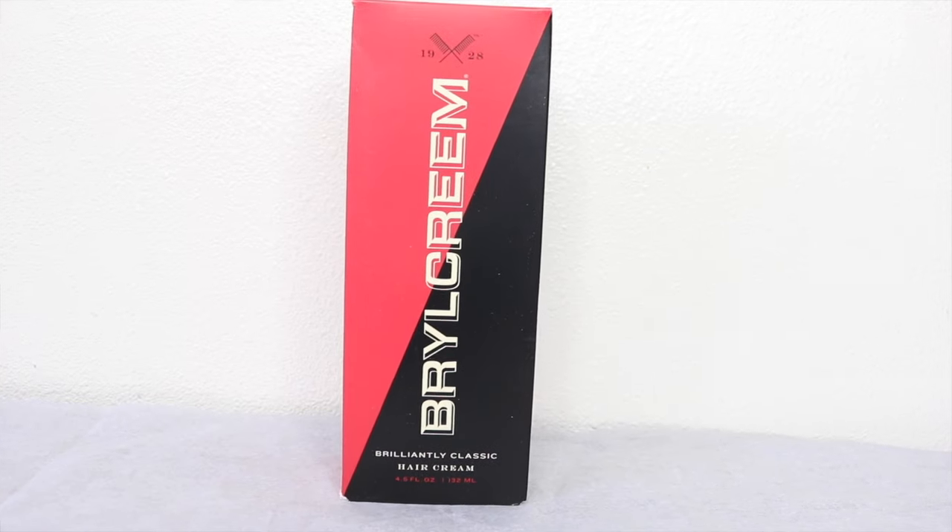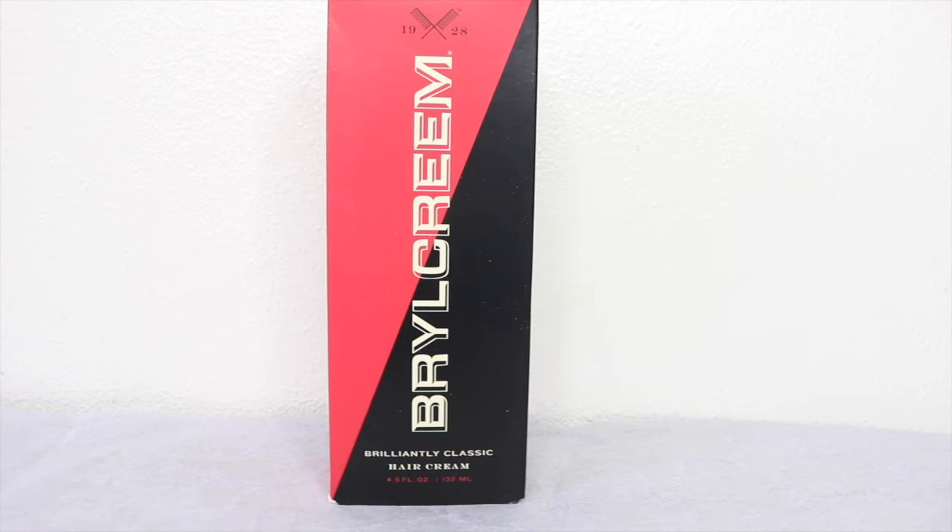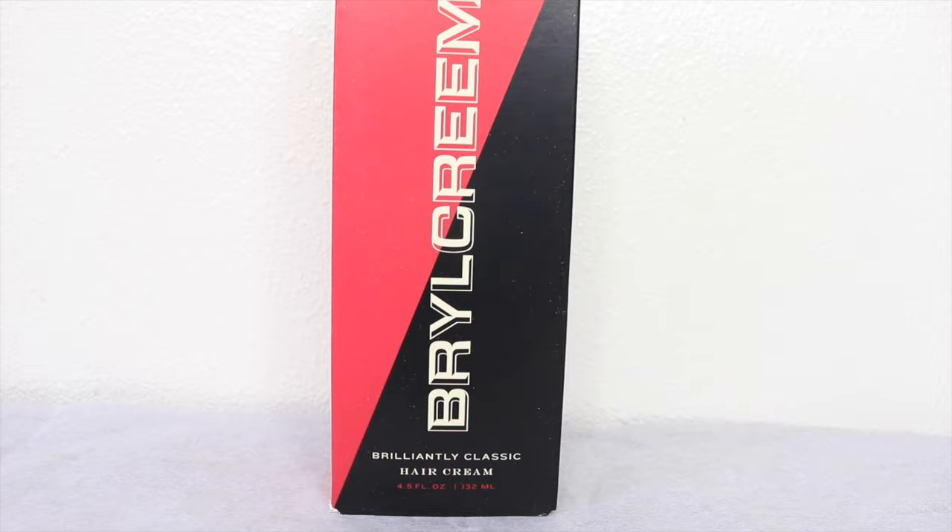Another thing in the box is from Brocato — this is their Brilliance Classic Hair Cream. I've never heard of them before, but I will try it. It says it's a replenishing conditioner to use after shampooing for healthy-looking shine, so I'm going to see how my hair responds to it.